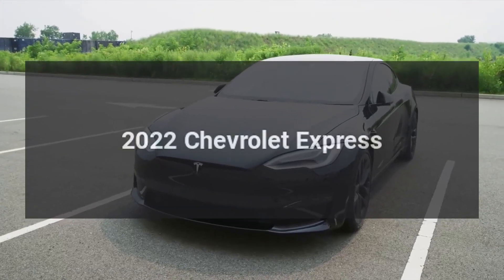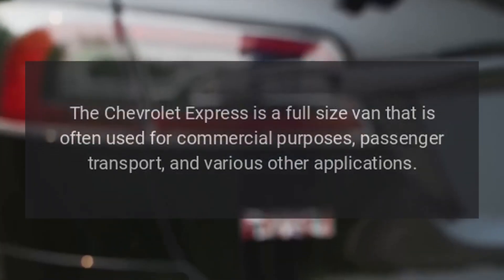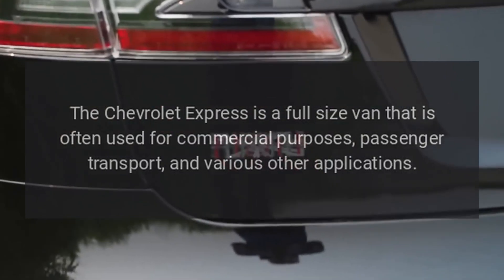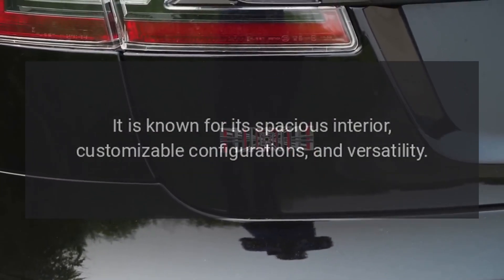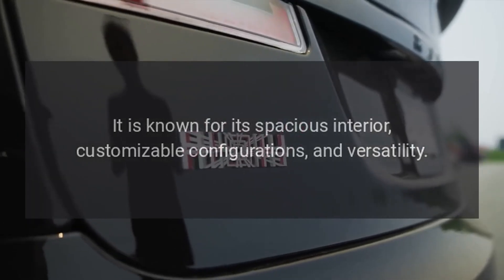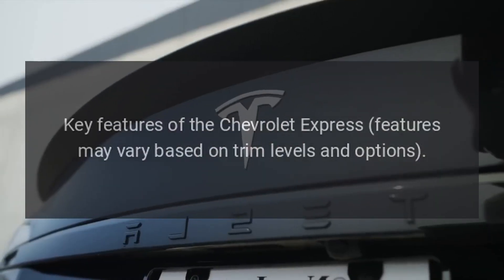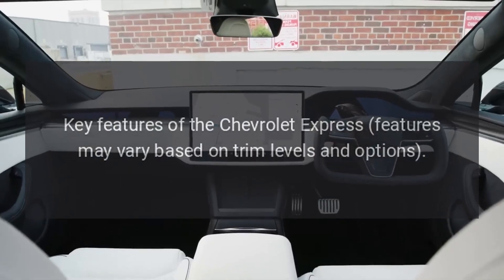2022 Chevrolet Express. The Chevrolet Express is a full-size van that is often used for commercial purposes, passenger transport, and various other applications. It is known for its spacious interior, customizable configurations, and versatility. Key features of the Chevrolet Express may vary based on trim levels and options.